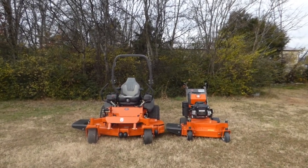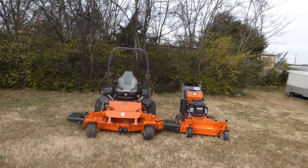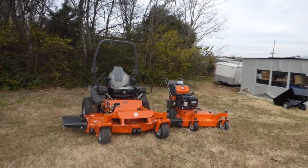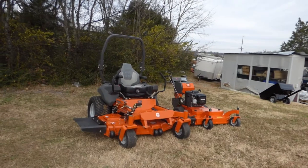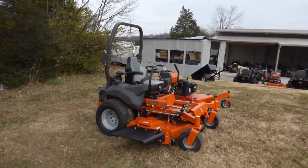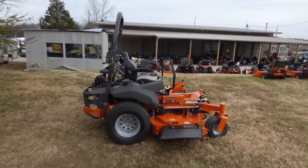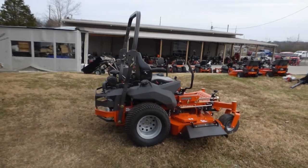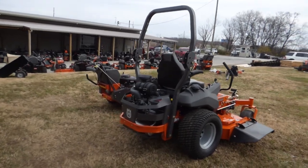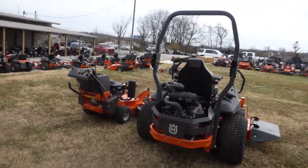We're here at SLE Equipment located in Nashville, Tennessee. Today we're going to look at the Husqvarna PZ 60 with a 25 and a half horsepower Kawasaki engine mower package. You can find this package as well as others on our website at SLEequipment.com. As you can see, this package comes with the Husqvarna PZ 60 — a full commercial unit that also includes the suspension seat.